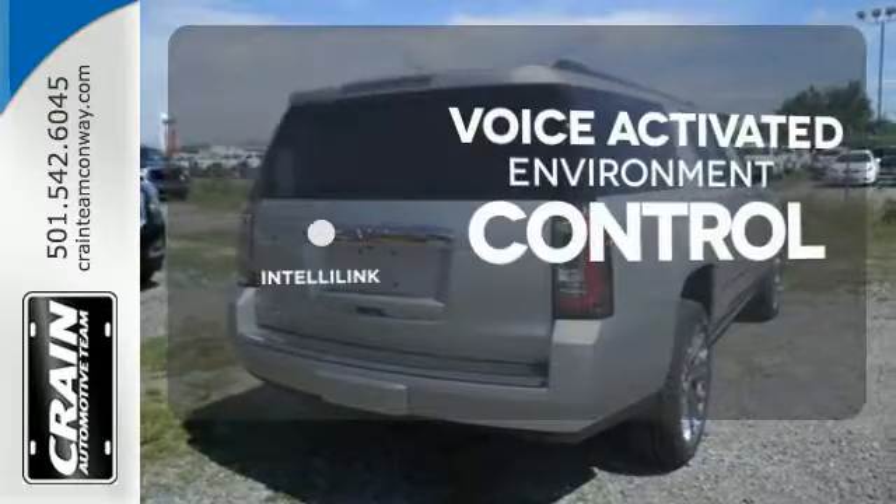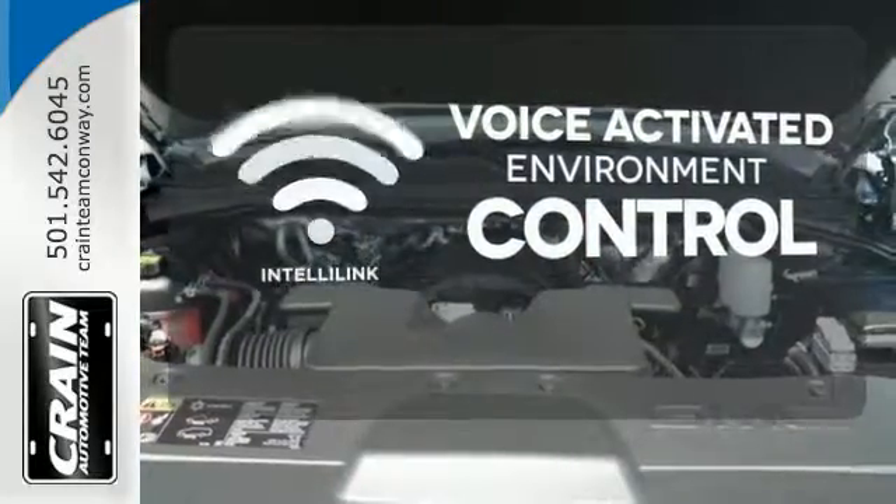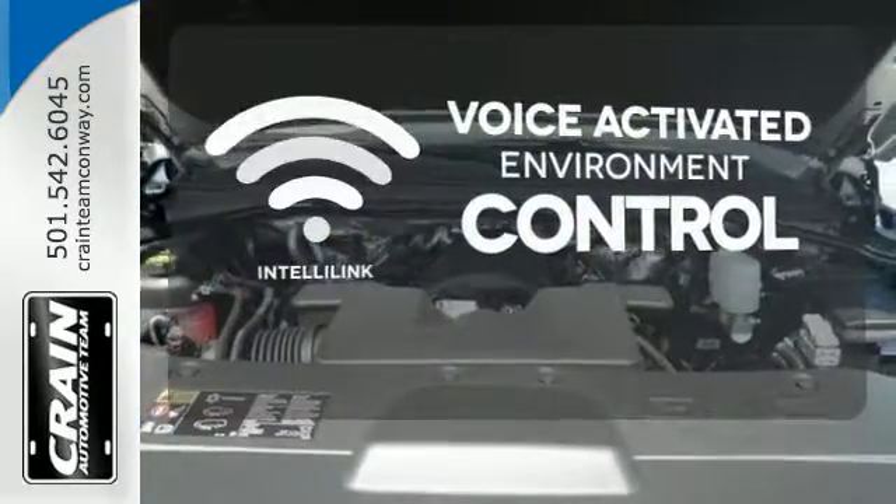The IntelliLink system allows you to control your music, hands-free calling, and so much more with just the sound of your voice.